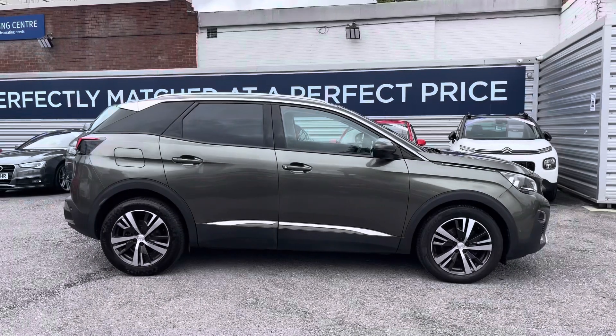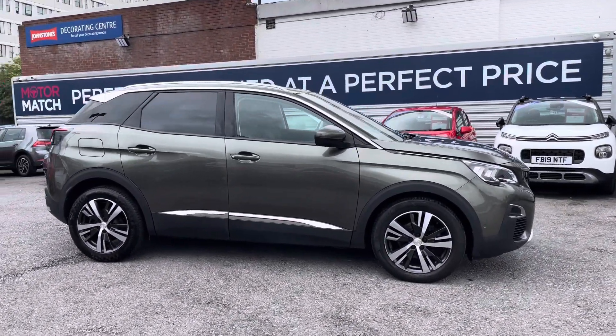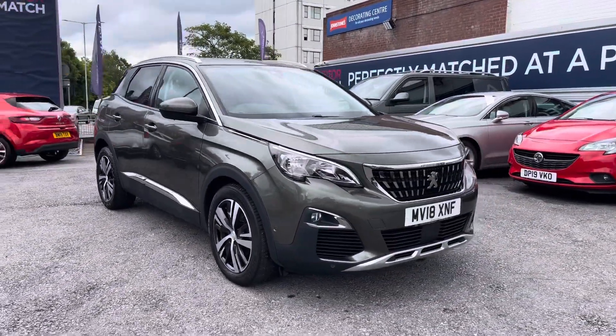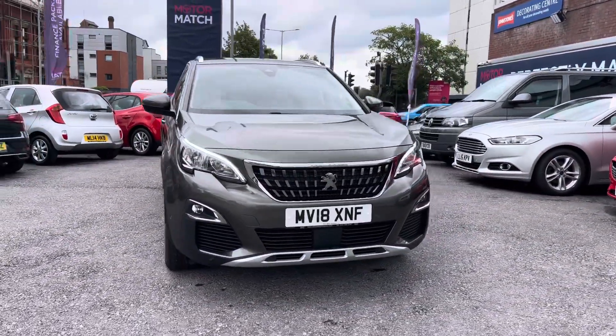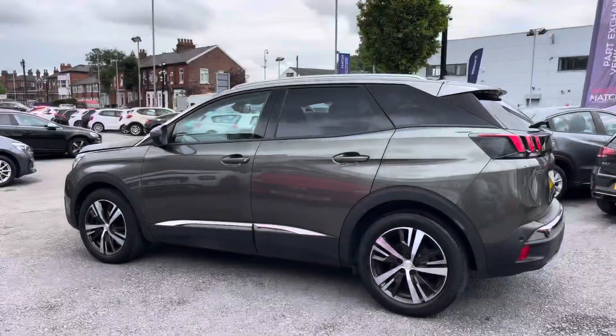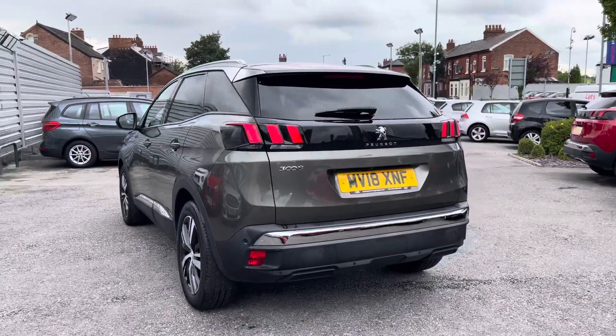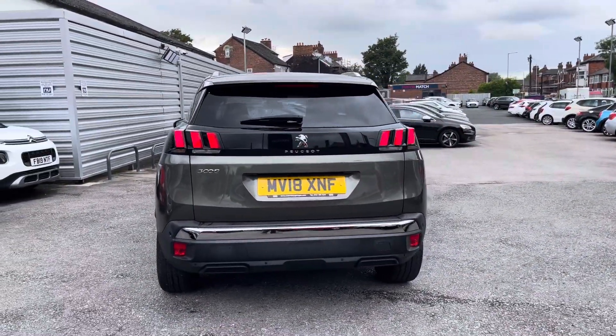Hi, my name is Daniel here at MotorMatch Shopport, and I'm going to be taking you around this approved used vehicle. Here we have this fantastic Peugeot 3008 1.5 BlueHDi Allure. This vehicle has currently done 30,965 miles and it's finished in the colour Amazonite Grey. It does come with five previous services and has been well maintained.